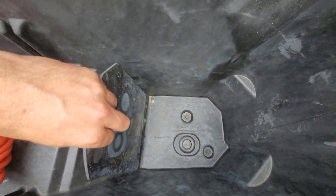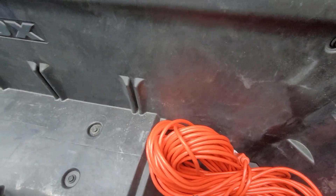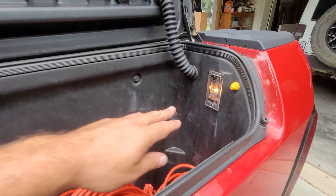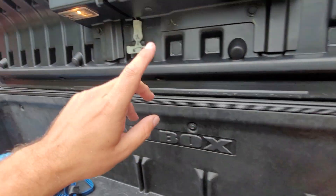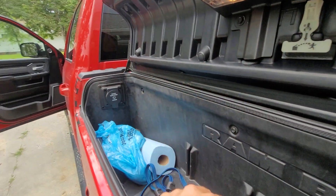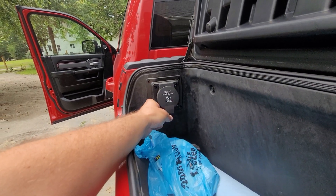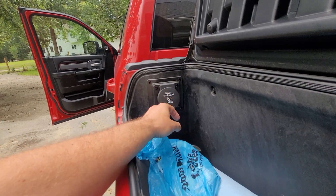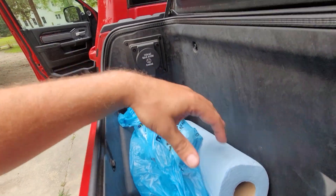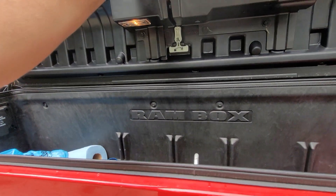They also have drains inside, which give you the ability to put ice or liquids in them — great for cold drinks on a beach day. They're lit inside, which is really handy. And if you decide to stuff little tiny people in there, they can escape — there's an escape hatch. They also have a 400-watt AC 110/115-volt receptacle in there, so you can plug in your air compressor or whatever you need.